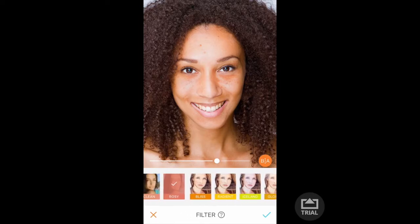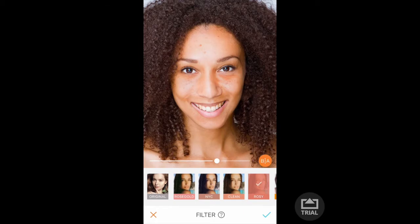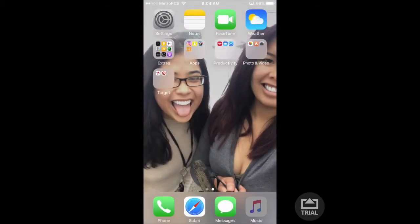That's the only thing I use mostly — I don't use the touch-up editing or the whitening. I mostly just use the filter.